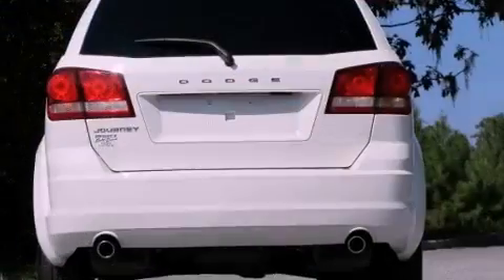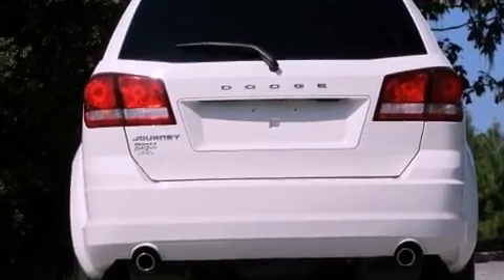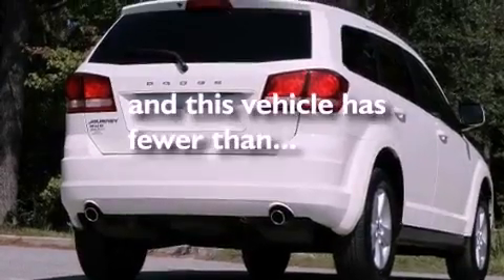12-volt power outlets, disc brakes with an anti-lock braking system, air conditioning. And this vehicle has fewer than 27,000 miles on the odometer.